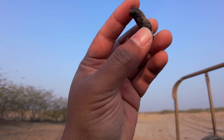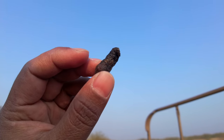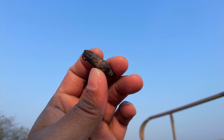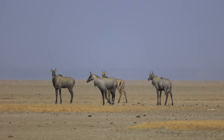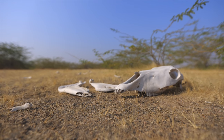Examining droppings like these is a non-intrusive way of understanding a fox's diet. Traces of fruits, insects, mammals, birds, reptiles and even domestic animals can be found. The desert is an incredibly hostile place to live in — to survive here, you have to be an opportunist.